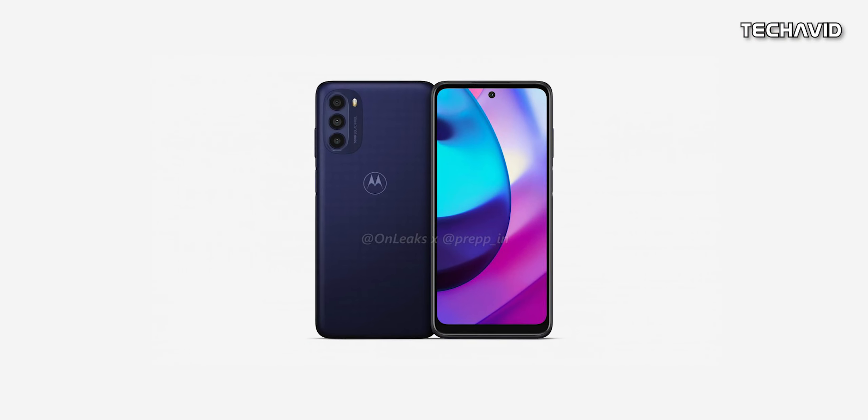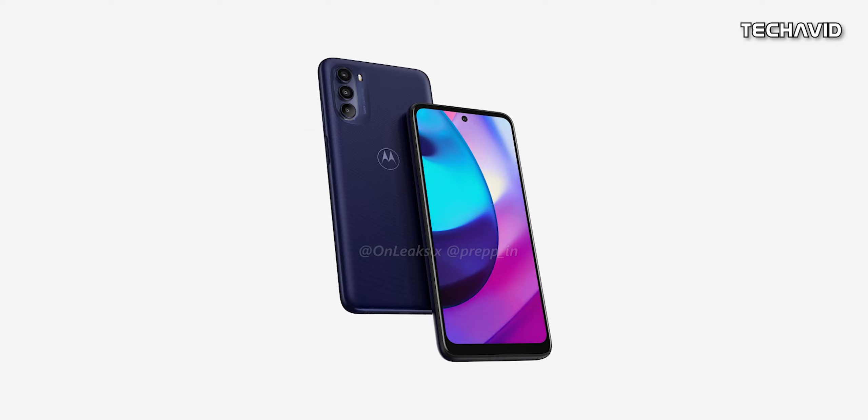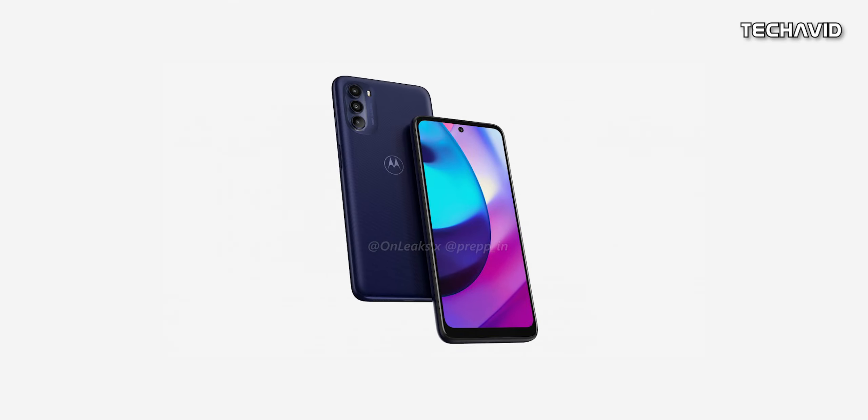A few new renders have been shared by Onleaks in collab with Prep.in, showing us how this phone might look. It's nothing revolutionary — it's the same old design, although we would love to see a smaller chin, making it a bit symmetrical on all sides.